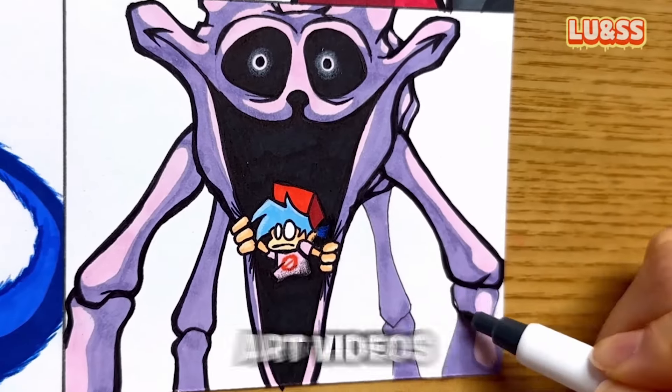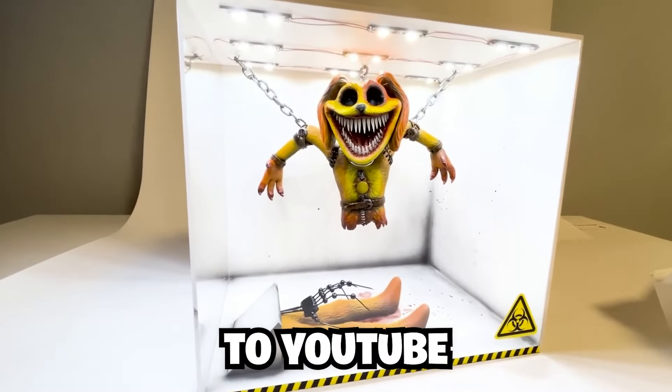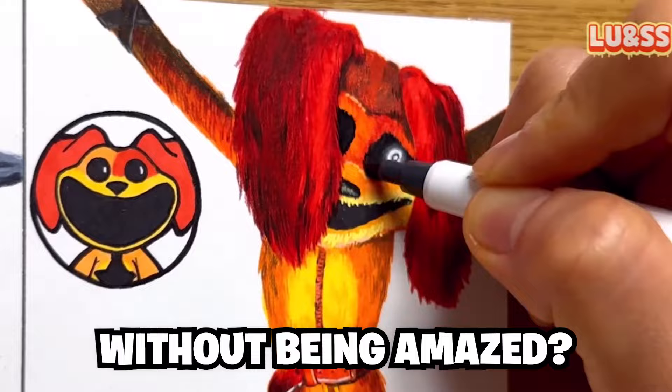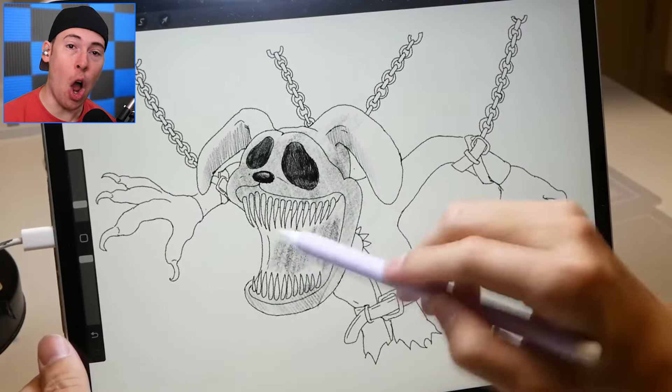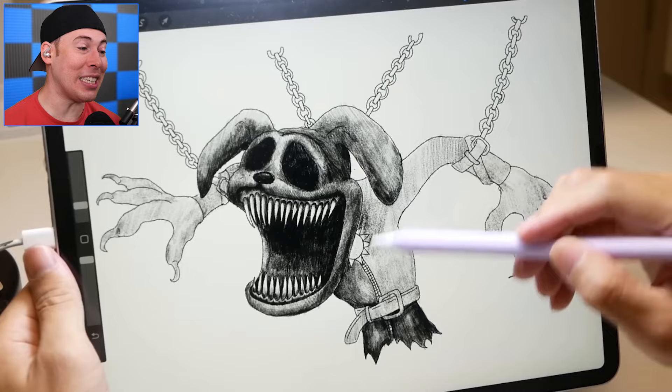These are the craziest Poppy Playtime art videos to ever be uploaded to YouTube. Can you watch to the end without being amazed? Let's find out, starting with Dog Day being drawn on an iPad.